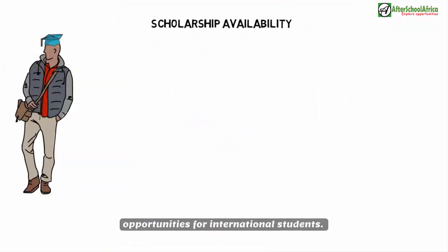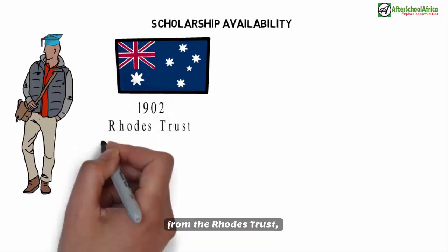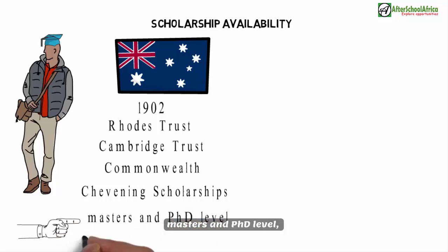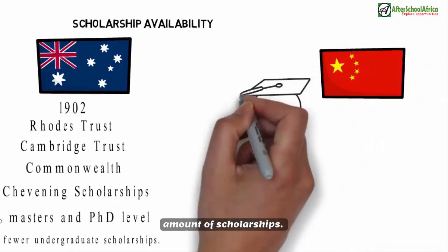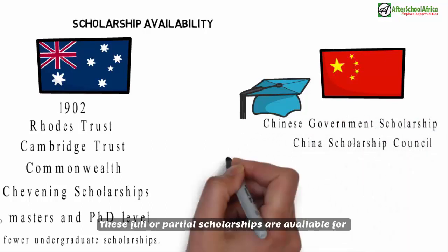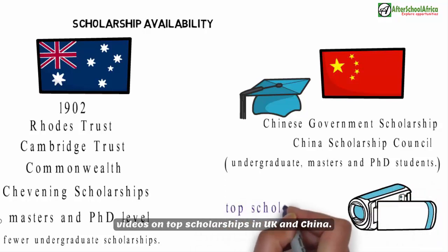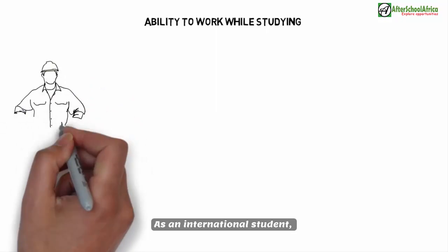Scholarship availability: Both countries offer substantial scholarship opportunities for international students. The UK offers prestigious scholarships dating back to 1902, including the Rhodes Trust, Cambridge Trust, Commonwealth, and Chevening scholarships — most targeted at master's and PhD level, with fewer undergraduate options. China also provides large scholarships; the largest is the Chinese Government Scholarship, managed by the China Scholarship Council, offering full or partial funding for undergraduate, master's, and PhD students.